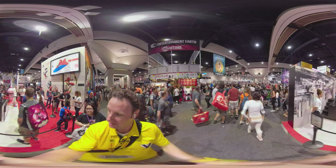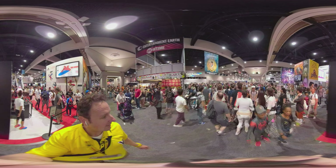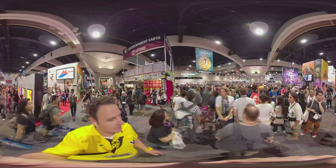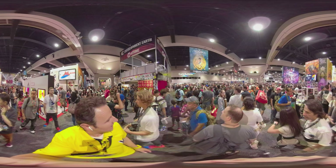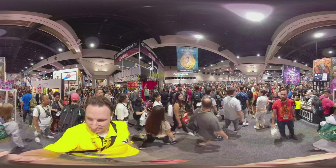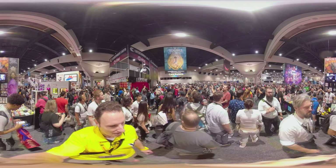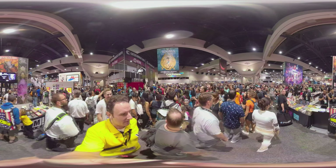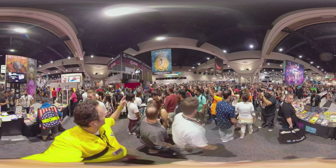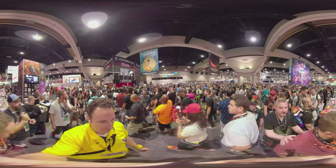On my right is the Marvel booth. You can take selfies with this upside down basketball hoop right here. On my left is the Entertainment Earth Showtime booth. There's a lot of people here taking pictures — I can't tell who they're here for, but there's clearly somebody famous here. Whenever you see a big mob of people, that's when you know somebody's famous. Maybe you can see them — I think they're up on top of the booth on the second floor. I'm going to keep moving.